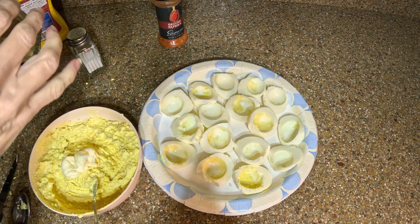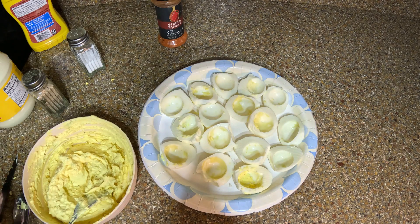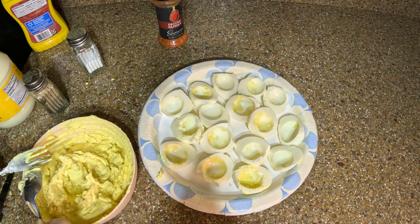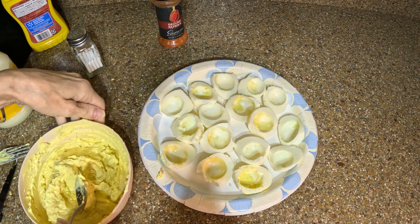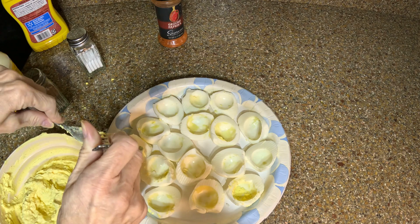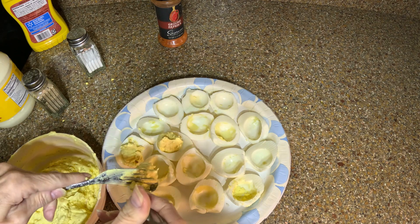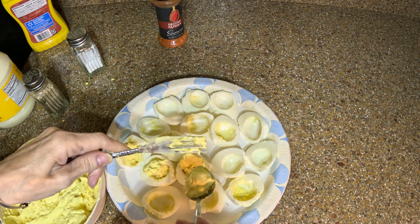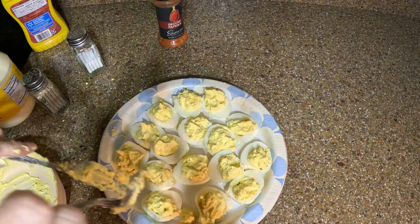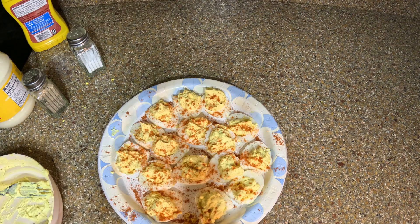It needs a little bit more mayonnaise and some pepper. That's going to be it — let me give this a quick mixing. All I'm going to do now is spoon these into the eggs. I'm sure everybody knows how to make deviled eggs, but let's just go for it. I go a little stingy at first just to make sure I have enough to get all the way around, and then if I have enough I add more. And then we're going to give a little bit of paprika on top. Those are going to go in the refrigerator until we're ready.